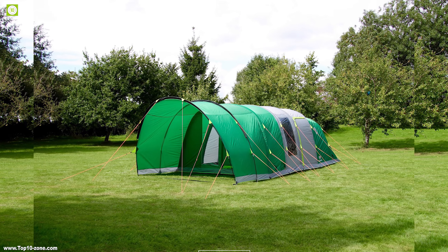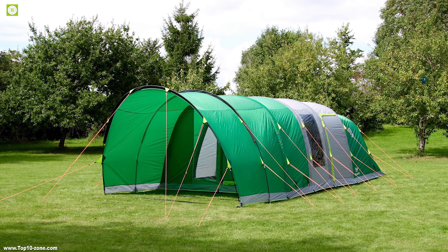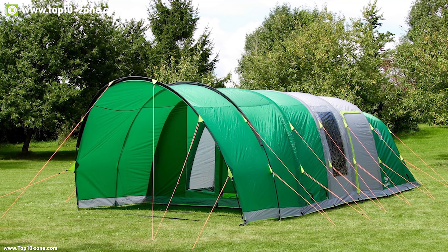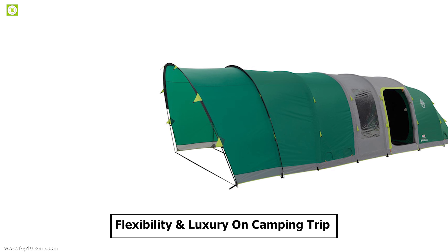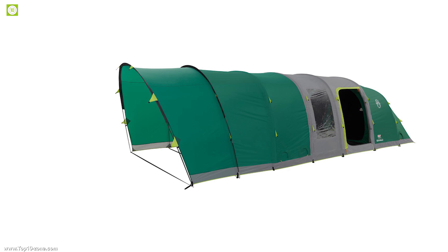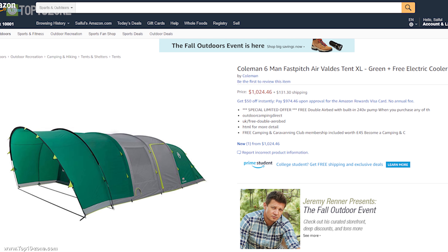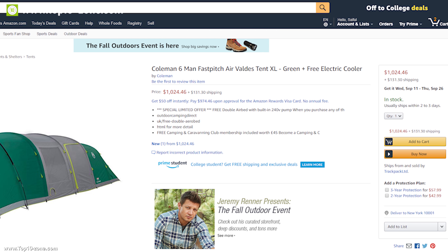This tent's fabric is fire-retardant, meaning it will not flare dangerously out of control and will self-extinguish, giving time to escape in the event of any emergency. Get more flexibility and luxury on any camping trip with the Coleman Fast Pitch Air Valdez. Having great reviews and ratings online, this product is available on Amazon at around $1,050.